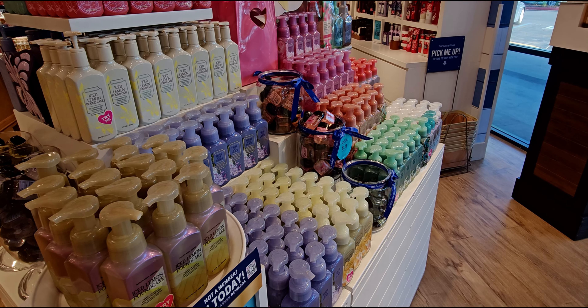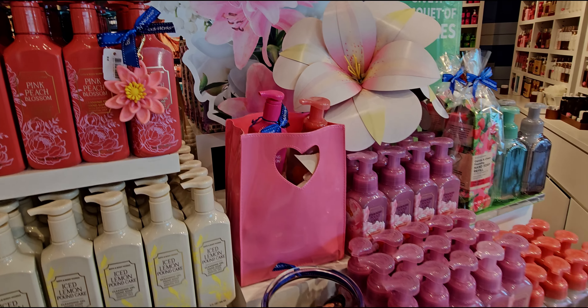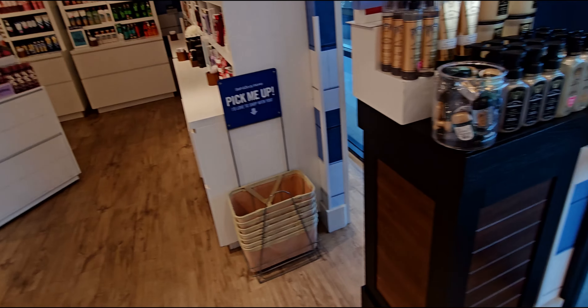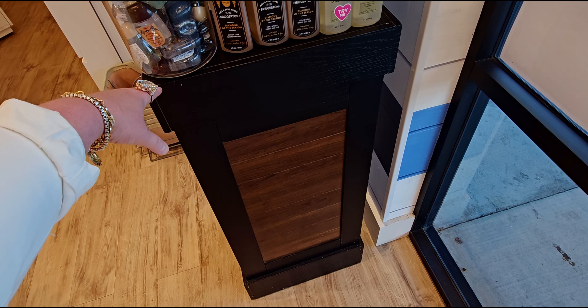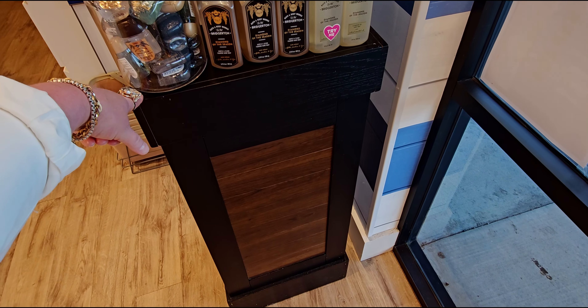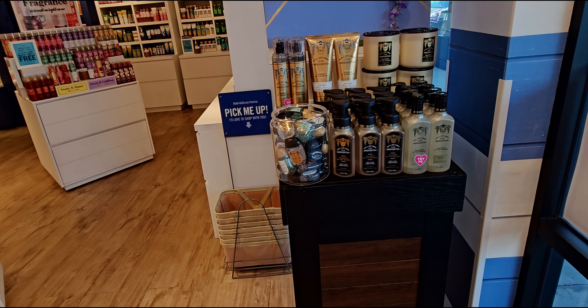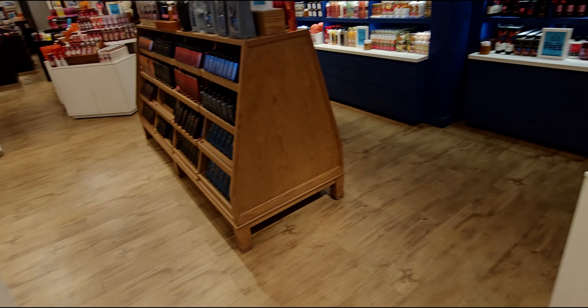I've been seeing on social media new soap from Bath & Body Works and I have yet to see it in store — I'm so excited. This fixture looks so pretty up here. They added this little fixture to the front, and it looks so nice with the Bridgerton Diamond of the Season collection.